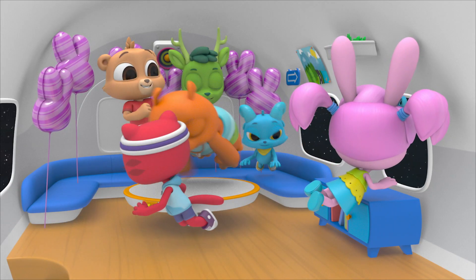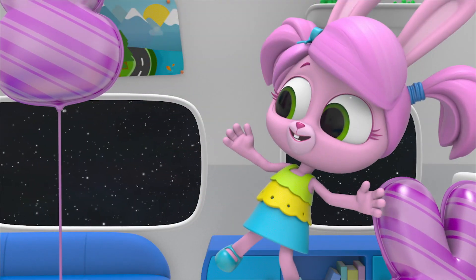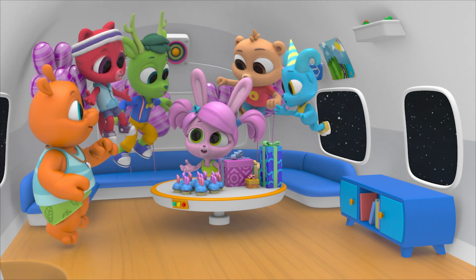I think this is the right time. Surprise! Wow, Polos! Thanks! Happy birthday, Willow! Best birthday ever!